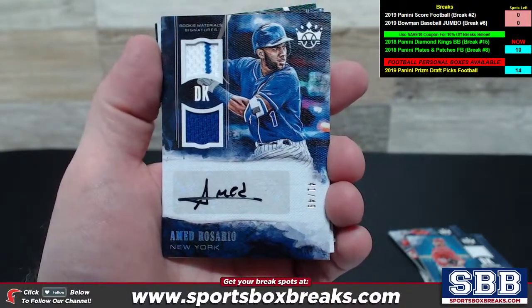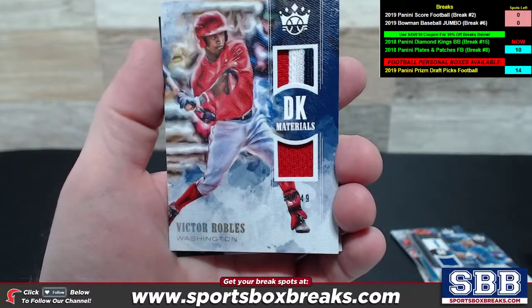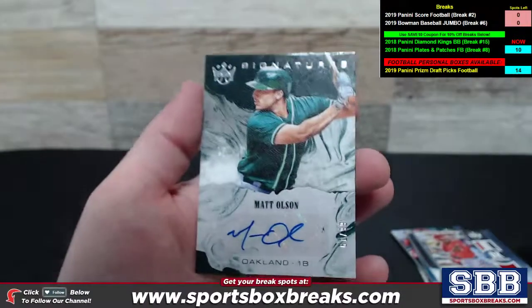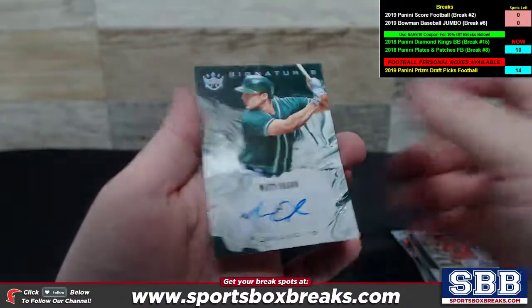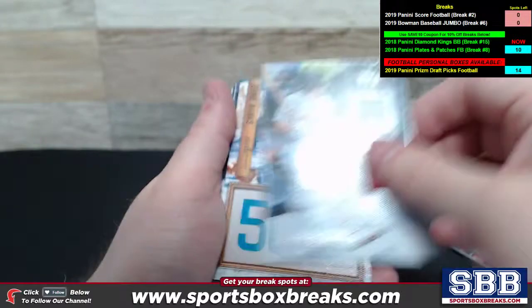Ahmed Rosario, New York Mets, 41 out of 49 — a little pinstripe action there. Two rookie material signatures. Victor Robles, Washington Nationals, DK Materials Dual Relic — nice triple color up top: red, white, and blue. Signature Zotto of Matt Olsen for Oakland, numbering to 99. Ben Intendi, DK Materials Dual Relic for Boston.